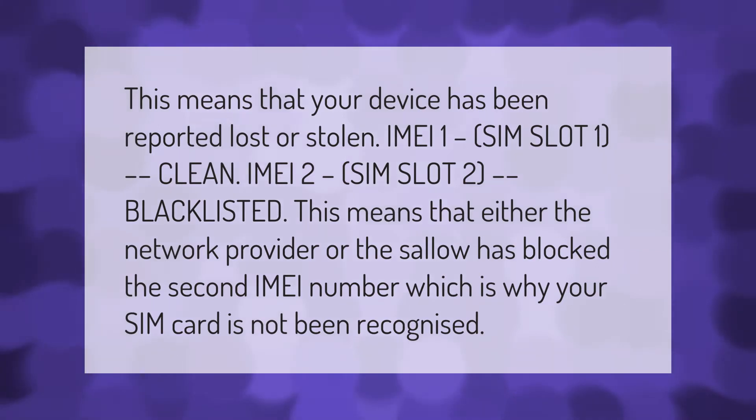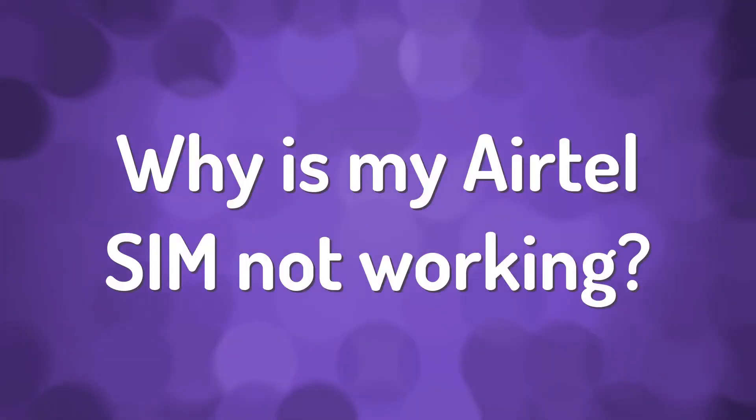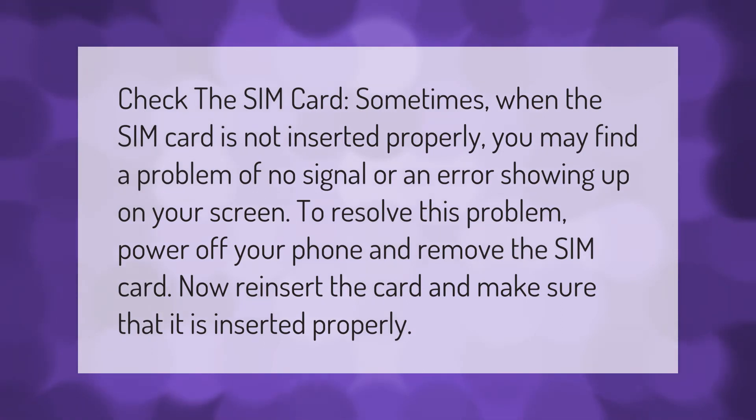This means that your device has been reported lost or stolen. IMEI 1, SIM slot 1: clean. IMEI 2, SIM slot 2: blacklisted. This means that either the network provider or the seller has blocked the second IMEI number, which is why your SIM card has not been recognized.